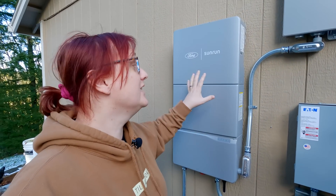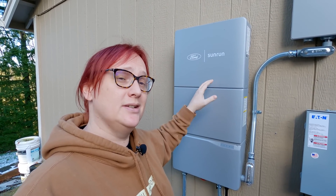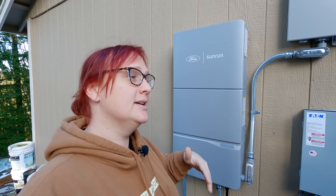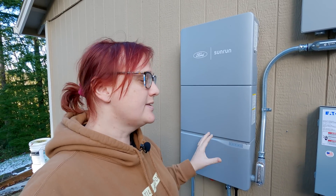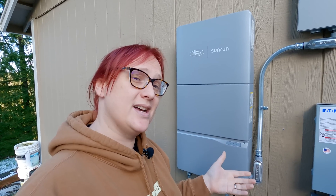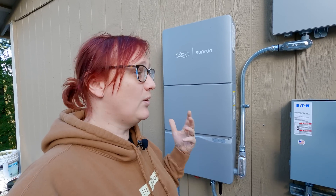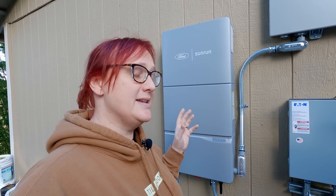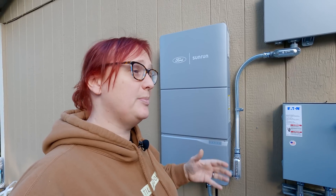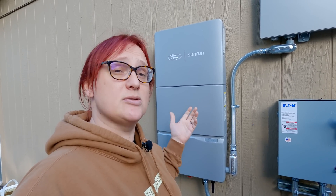Just about a week ago, we had the final part of the installation done on our home integration system. It's a partnership between Ford, Sunrun, and Delta. Delta made the equipment, Ford makes the vehicles, and Sunrun distributes and installs this system so that when the power goes out or there's a natural disaster, your Ford F-150 Lightning can power your house — meaning you can continue to use all of the appliances you would normally use, with some limitations, even if the mains power is out. We've wanted one of these for a while because we live in a rural location and our power goes out four or five times per season.